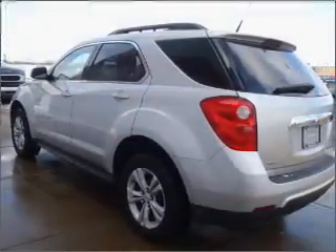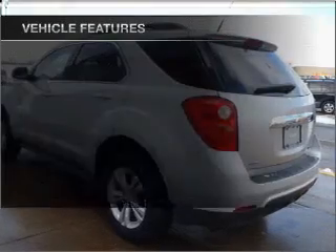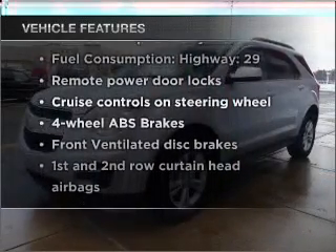The anti-lock braking system will keep you safe on the road. Plus, enjoy these notable features that are included in this vehicle: air conditioning,